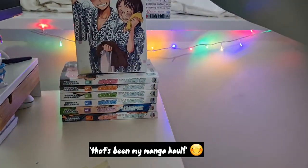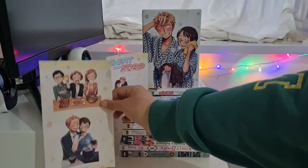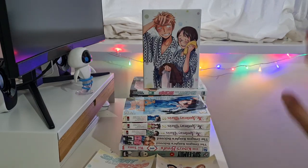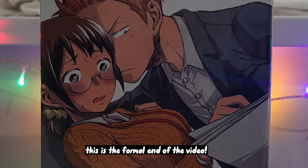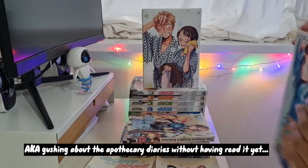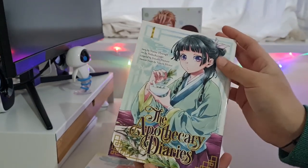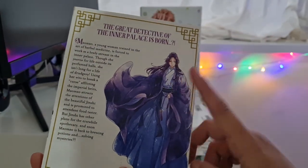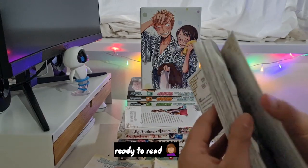So yeah, that's my manga haul. We got the stickers — the smelly ones and the nice ones. Here are some cute pictures of my new manga collection. I hope you enjoy. I'm really excited to read all of these, but I think my top pick is The King's Beast — I love historical romances and I think it's going to be my favorite. I'm also excited for Sweat and Soap. I love the cover art and I'm excited to get to know the characters.